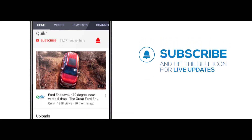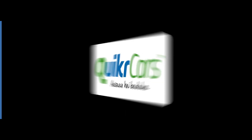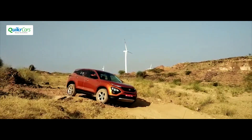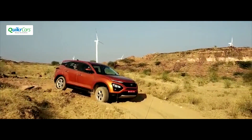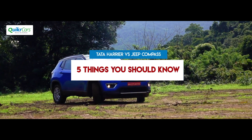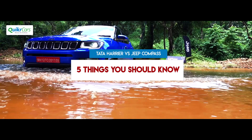For all the latest from the world of motoring, hit that subscribe button and stay connected. Tata is all set to launch the Harrier in January 2019 and compete primarily with the Jeep Compass. Here are 5 things you should know before choosing between the Tata Harrier and the Jeep Compass.